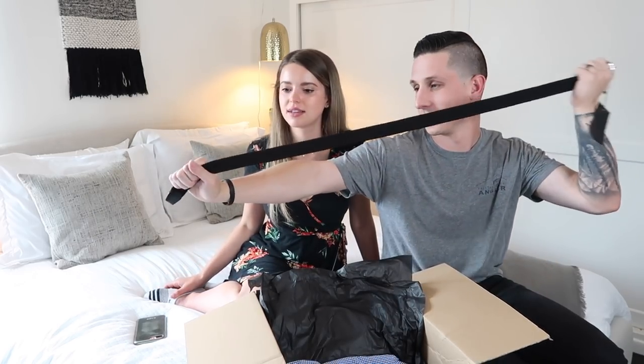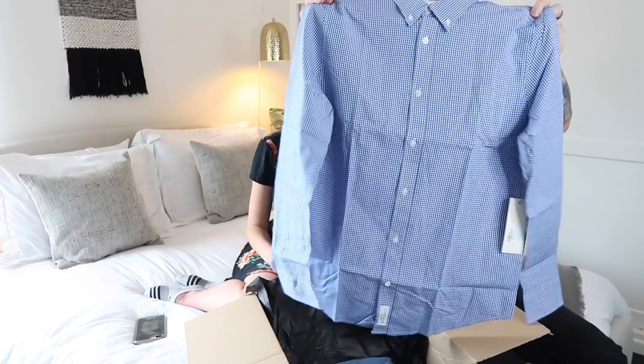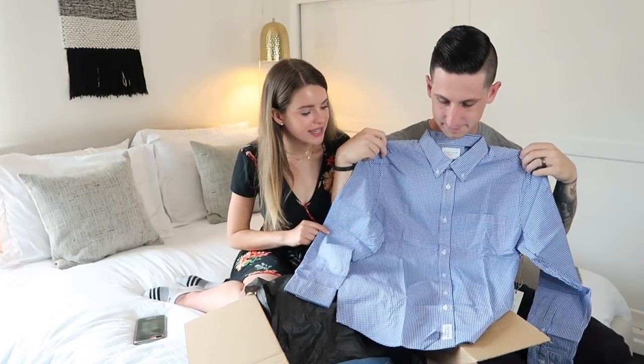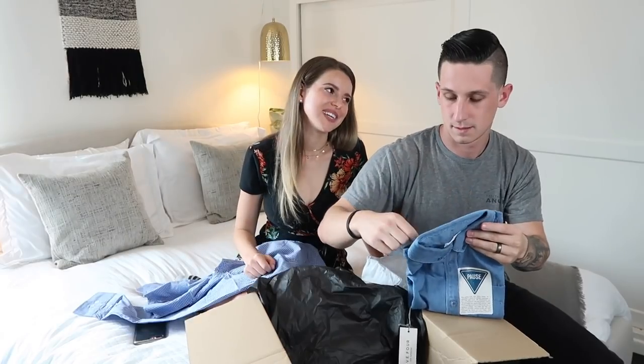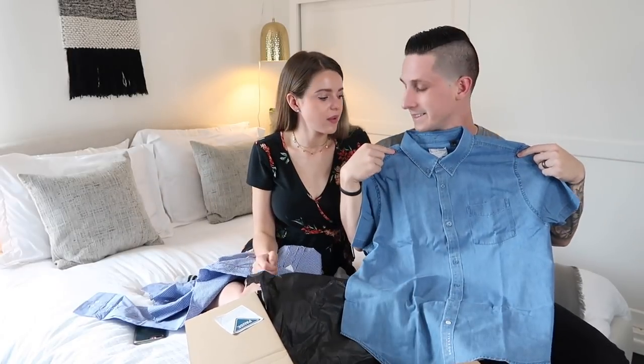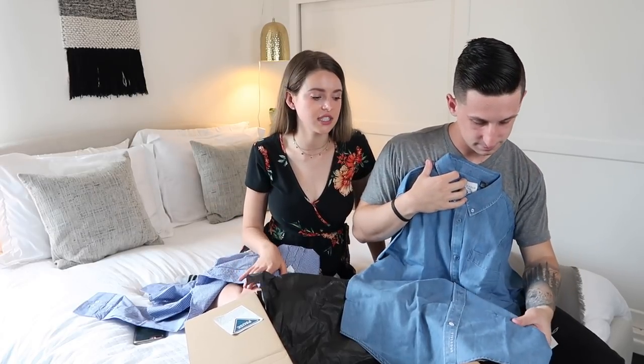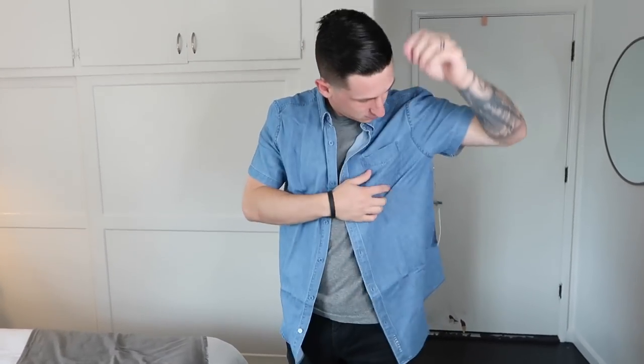There's also a stretchy belt, no-show socks — very practical — and two shirts. Both are Five Four brand. One is a classic blue plaid button-down that's very him — he could wear it to work. The other is also very him, though similar to shirts he already owns, just better quality. He tries one on and it fits perfectly — really hard to find shirts that fit him. He looks really cool. Overall, it's very quality stuff, and for your first month getting all this for $60 is pretty insane.